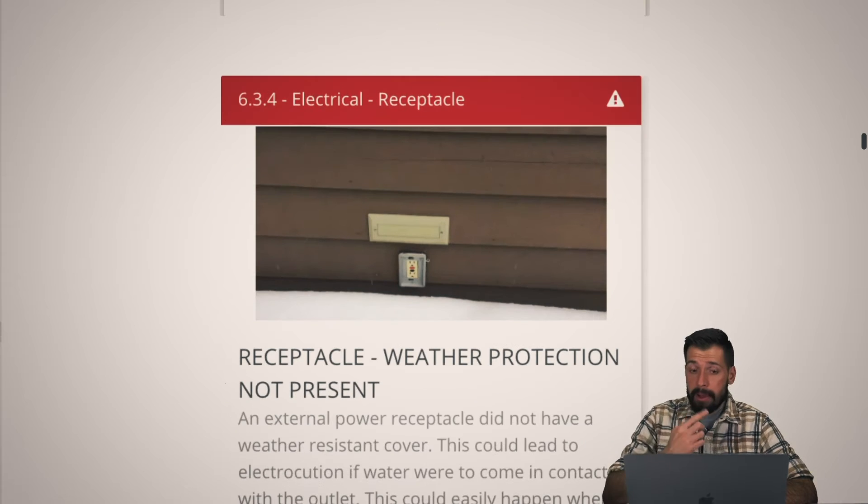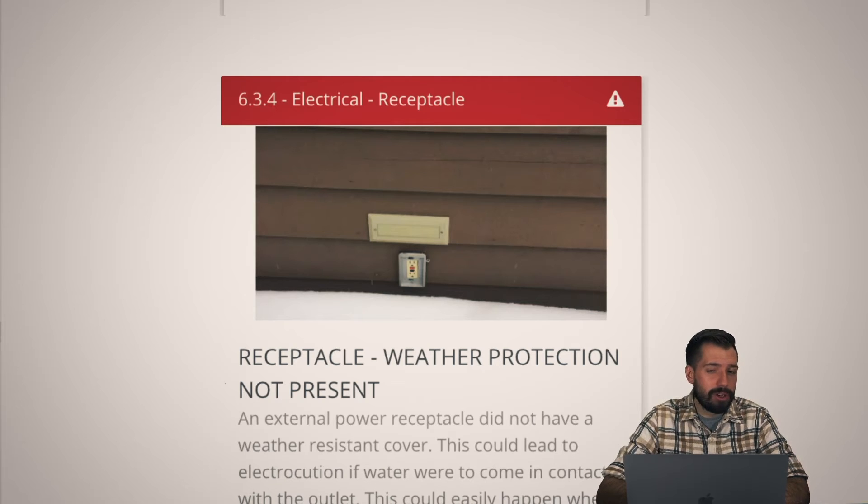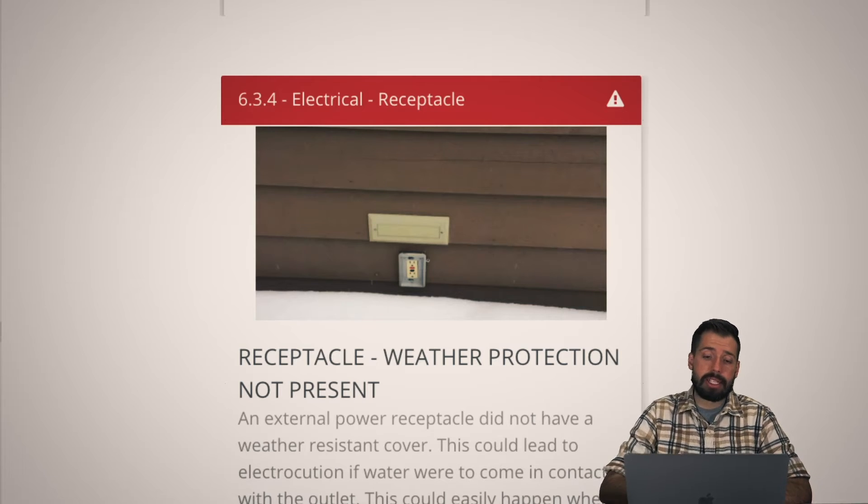This electrical receptacle had no weather protection, and it was very early December — snow was already at the bottom of it. What do you think is going to happen during spring runoff? Also, the GFCI-protected outlets were not tripping as quickly as they should, and one was making an arcing noise. I just don't trust them. If the snow is going to go up high enough and melt, especially with people walking out to the hot tub, we don't need that extra risk and liability. If you're going to rent the place, please get that fixed.